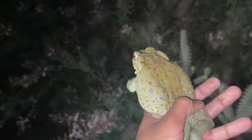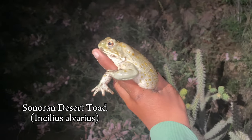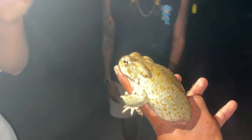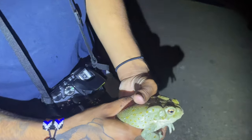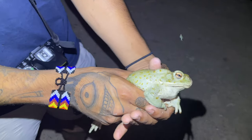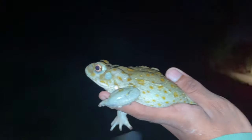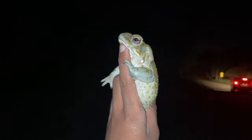Next catch — this pretty big Sonoran Desert Toad. This thing is huge. This is the biggest U.S. toad I've ever seen, way bigger than ones I've seen in California. Another Sonoran Desert Toad caught — this one's a little bit bigger than the last one I held.